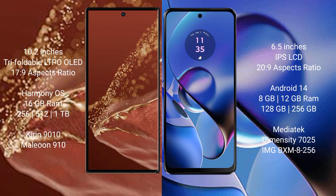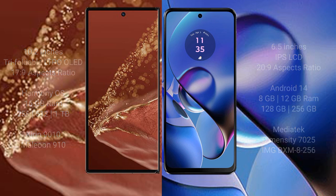The Huawei Mate XT Ultimate comes with 16GB RAM and 256GB, 512GB, or 1TB internal storage, powered by the Kirin 9002 processor and GPU 910. The Motorola Moto G64 comes with 8GB or 12GB RAM and 128GB or 256GB internal storage, powered by the MediaTek Dimensity 7025 processor and GPU IMG BXM-8-256.